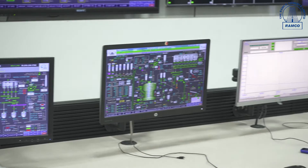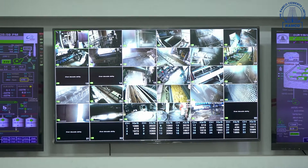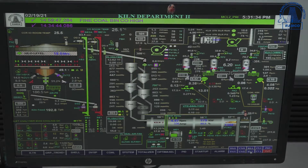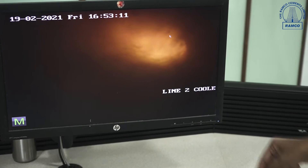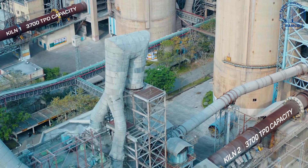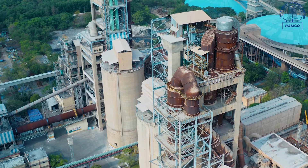A computerized central control room (C3R) enables the monitoring, visualization, and control of all equipment on the production line. Operators are alerted on process deviations, and RAMCO's proprietary software provides fast and safe control and supervision, offering a comprehensive and detailed display of the entire process.